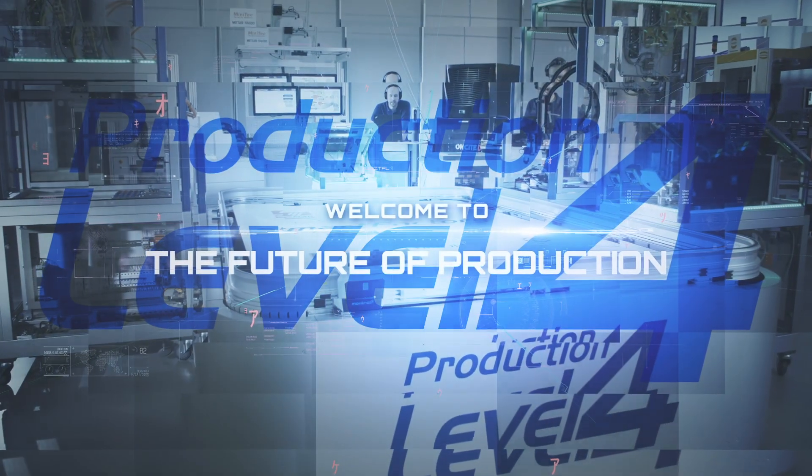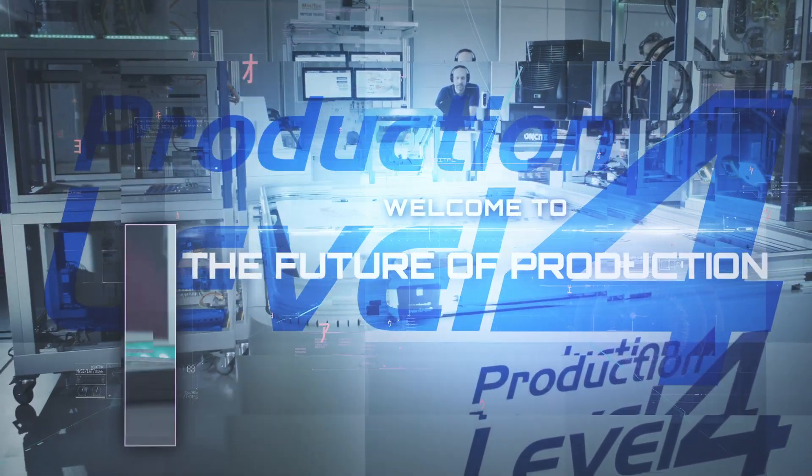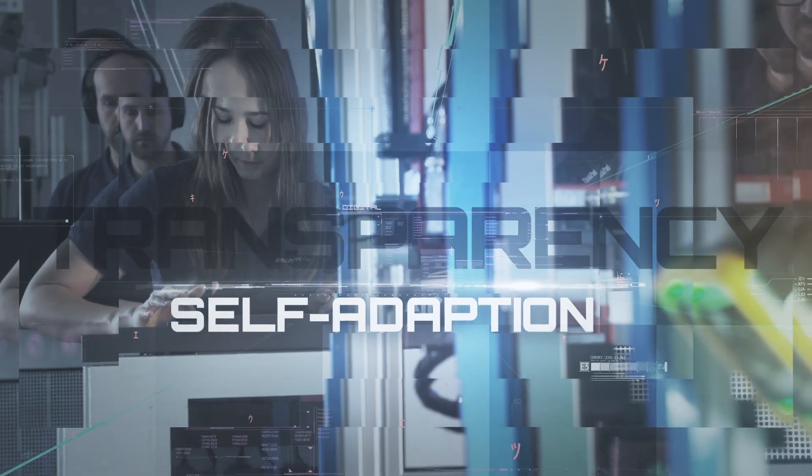Production Level 4 is the update for Industry 4.0. Production Level 4 means robust production, flexibility, humans in control, transparency, adaptive machine learning and autonomy.